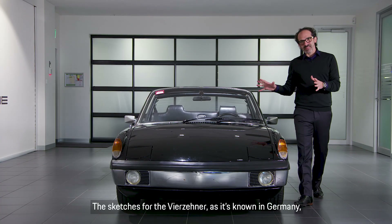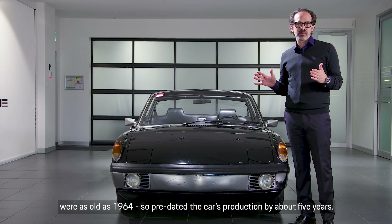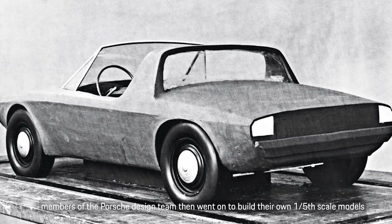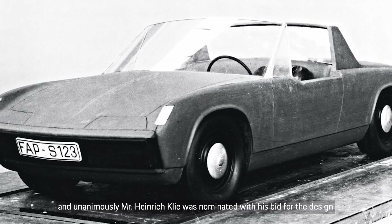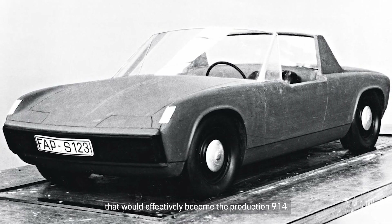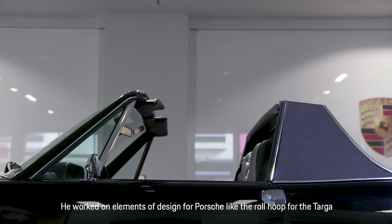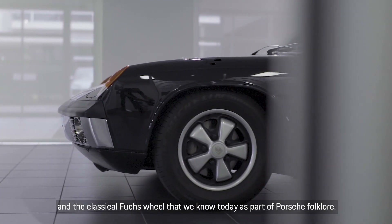The sketches for the vehicle — known as the Fiat Center in Germany — were as old as 1964, predating the car's production by about five years. Members of the Porsche design team built one-fifth scale models that were presented to a committee and voted on. Unanimously, Mr. Heinrich Klee was nominated, with his bid for the design that would effectively become the production 914. Interestingly, Heinrich was not so much a car designer as a contributor to the team as a whole — he worked on elements like the roll hoop for the Targa and the classical Fuchs wheel that we know today as part of Porsche folklore.